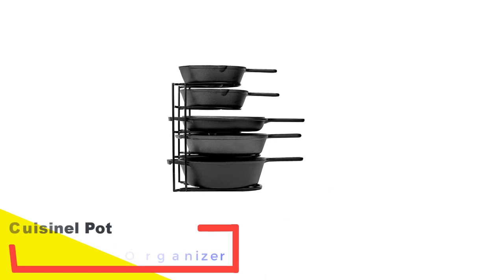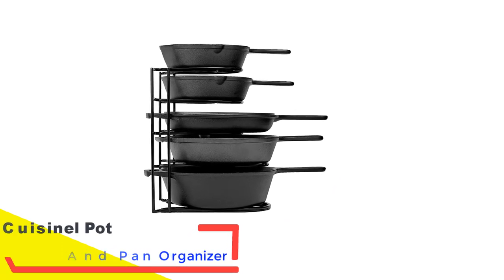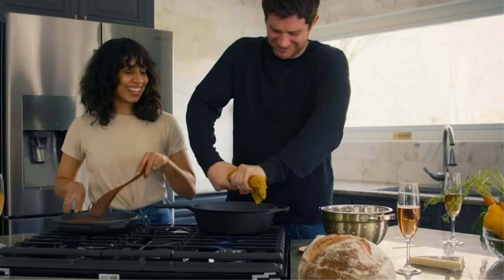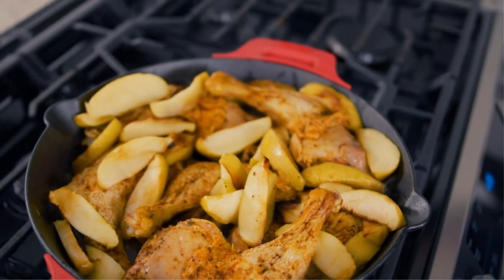Number 1: Cuisinal Pot and Pan Organizer. The Cuisinal Heavy Duty Pan Organizer is ideal for keeping your kitchen tidy. With the ability to be mounted vertically and horizontally, this pan organizer is adaptable depending on your needs.